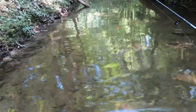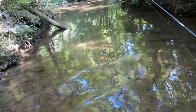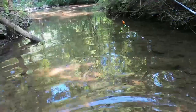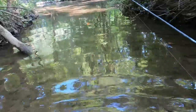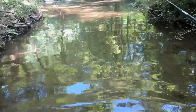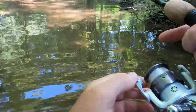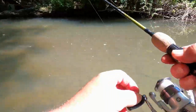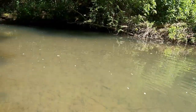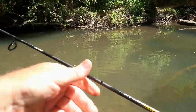Not sure what I think about these polarized clip-on sunglasses as of yet. Maybe it's because of the shade, but I don't seem to be able to see through the water as well. Gonna throw in rule number one: bite slows down, switch to night crawlers.